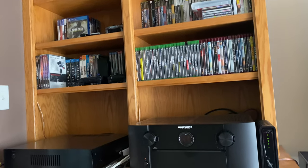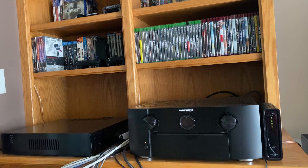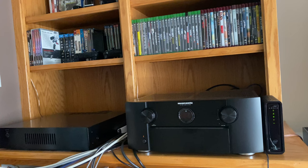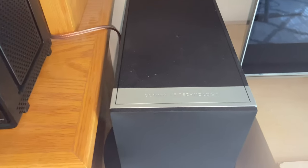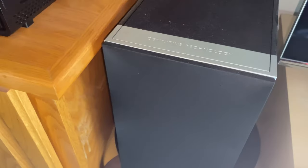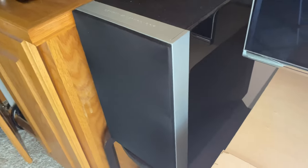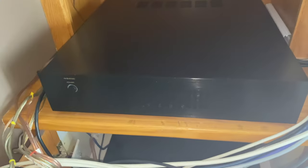Ideally you would want to use Dolby Atmos enabled speakers in a down-firing position as your setup, which means that your high channel speakers will be facing downwards at an angle towards your listening position. If you have bookshelf speakers and you're not able to mount them up on the wall, they need to be placed above your ear level on something high. Same thing goes for satellite speakers, but satellite speakers should be easier to mount on the wall.